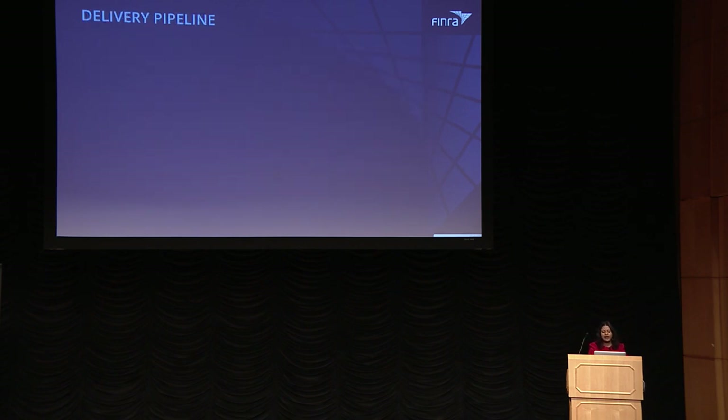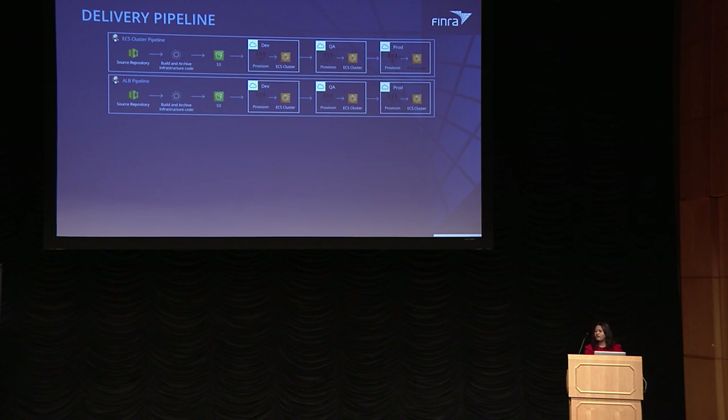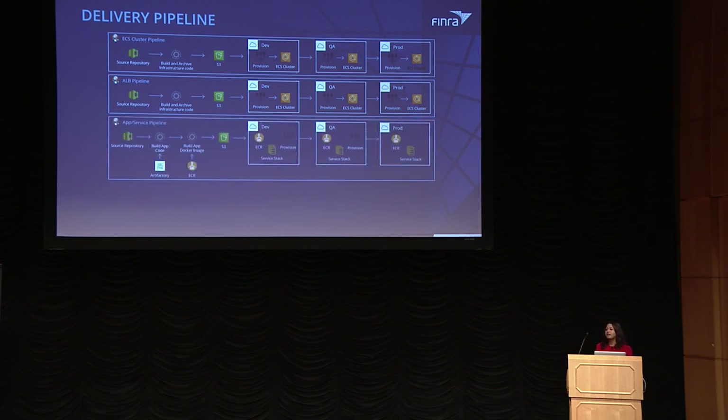For the delivery pipeline, the infrastructure itself is defined as code. Code gets built, archived, and stored on S3. The same code is used to bring up your cluster on the development environment, then gets promoted to QA, then to production — which can be different AWS accounts. A similar pipeline exists for ALB, since multiple apps or microservices can share the same ALB. For microservice pipelines: you package your code, build your Docker image, tag it and push to ECR. The Docker image tar is stored on S3, promoted to different AWS accounts, and pushed to ECR — build once, promote across multiple environments with same parity.